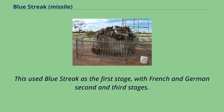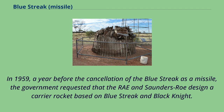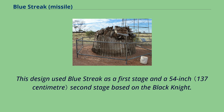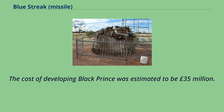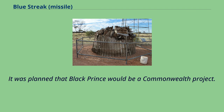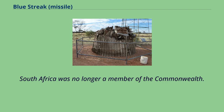This used Blue Streak as the first stage, with French and German second and third stages. The Blue Streak first stage was successfully tested three times at the Woomera test range in Australia as part of the ELDO program. In 1959, a year before the cancellation of Blue Streak as a missile, the government requested that Saunders-Roe design a carrier rocket based on Blue Streak and Black Knight. The cost of developing Black Prince was estimated to be £35 million, and it was planned as a Commonwealth project. However, Canada was unwilling to contribute, Australia was not interested, and New Zealand was only likely to make modest contributions.